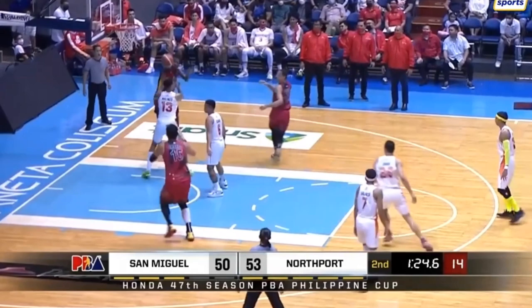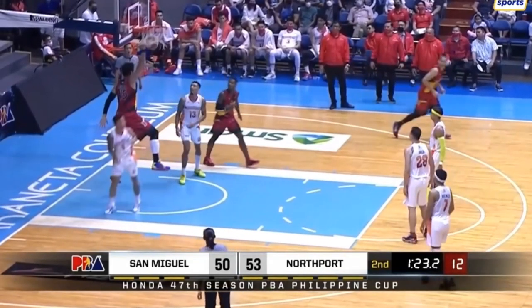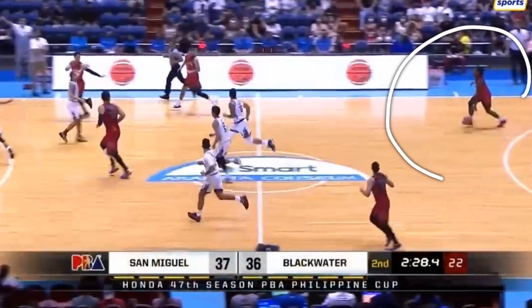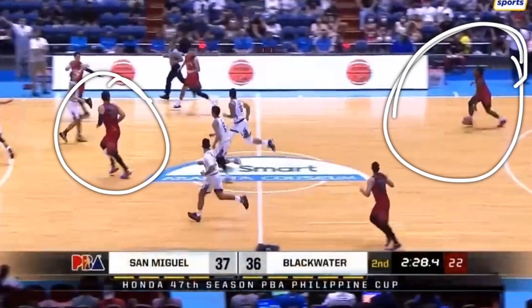CJ Perez is a very good passer. As you can see here, he gets the offensive board and passes to Fajardo for the massive dunk. If you are a center and you want more points, you need to find a point guard who can find you, but you also need to run the court extremely well. A good center and a good point guard work in tandem — you need both.